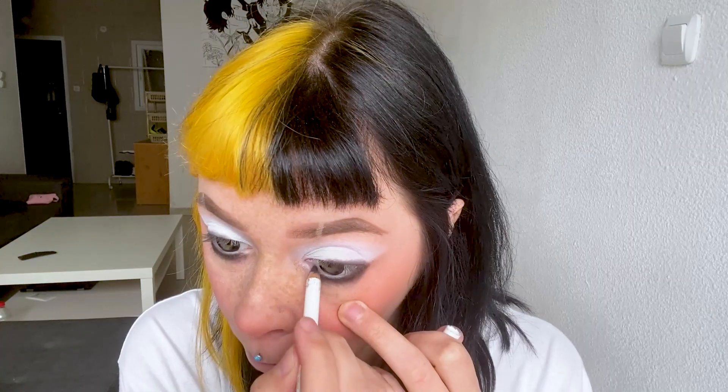I apply the shade to the lower eyelid. Then I take a black pencil and apply it to the lower lash line. I want to make very large arrows — I will use this eyeliner.